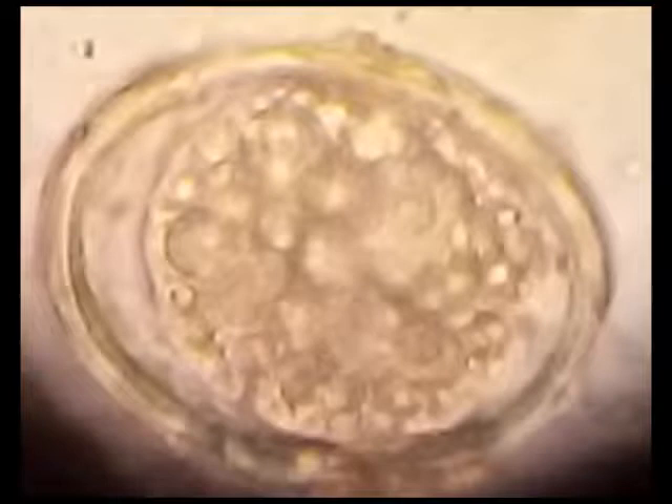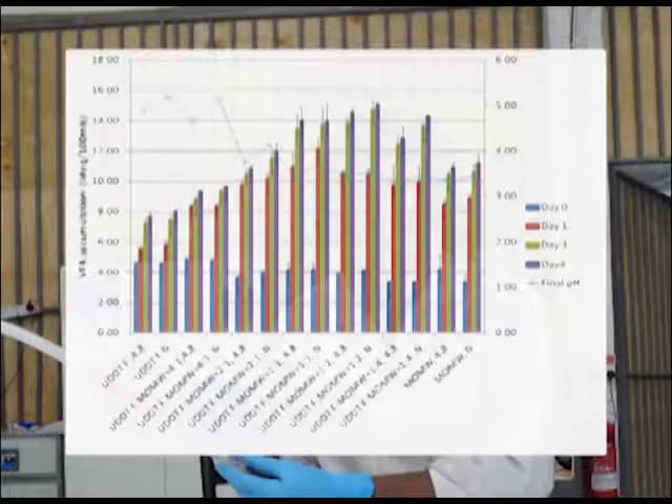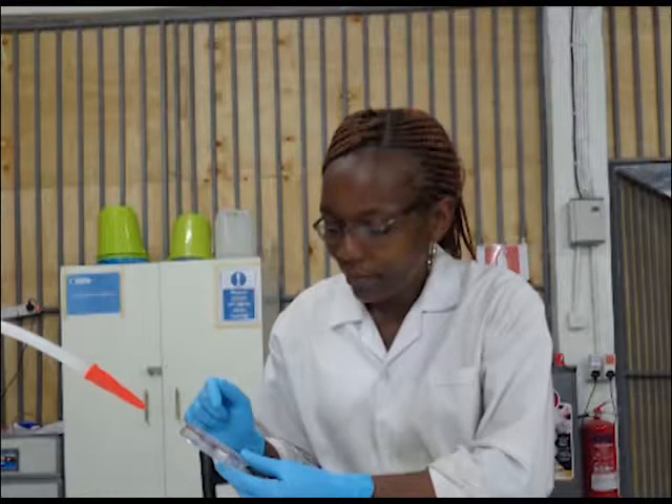Of interest was complete Ascaris egg deactivation within a period of less than 4 days in UDDT to market waste ratios of 1:4, 1:2, and 1:1 at both pH conditions. However, the VFA buildup was not proportional to the amount of market waste added in the UDDT sample, with optimal VFA accumulation being experienced at around a ratio of 1:1. As such, based on the VFA accumulation, three particular ratios were chosen for replication at field scale: UDDT to market waste ratios of 4:1, 2:1, and 1:1.